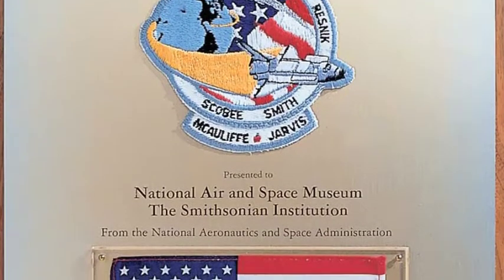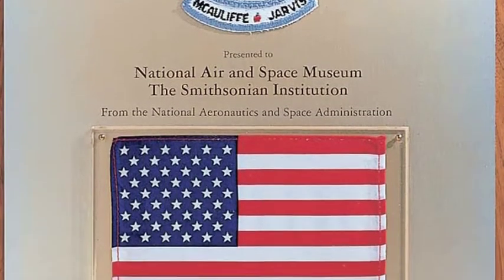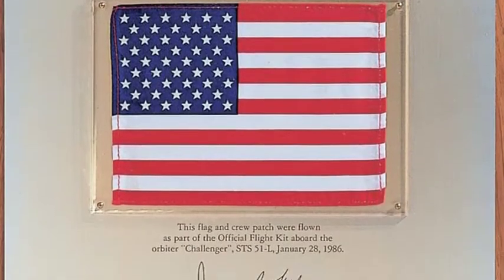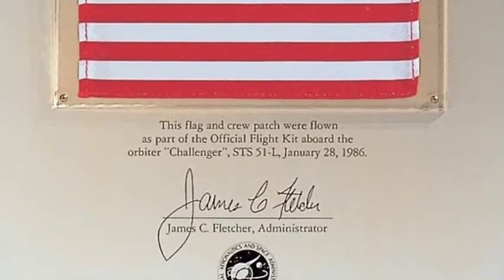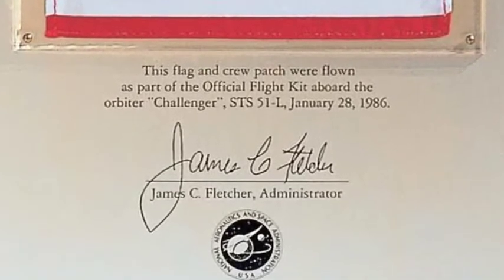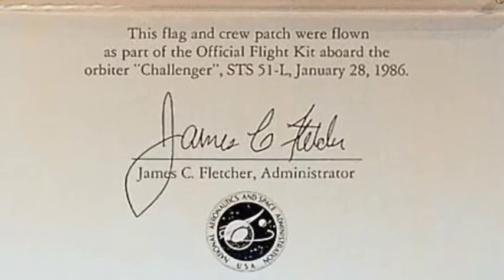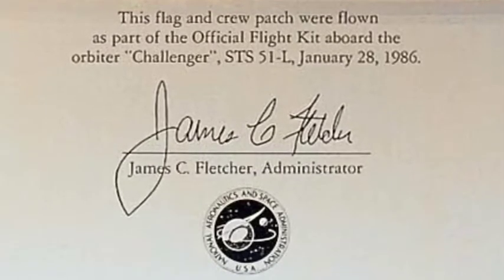The most interesting thing about this plaque is that the flag itself was recovered from the debris of the Challenger when the debris was brought up from the ocean floor. On every mission, there are clusters of flags, patches, and other commemorative items flown in what's called the official flight kit. They're bundled together, wrapped in plastic, and put inside a locker. They were able to retrieve these and quite a bit of other equipment from the debris, making it a very special commemorative plaque.